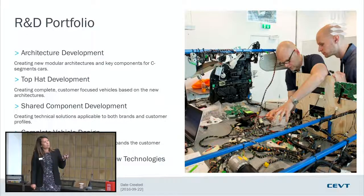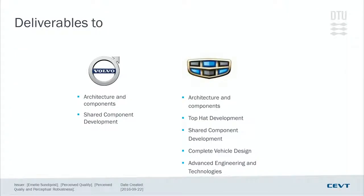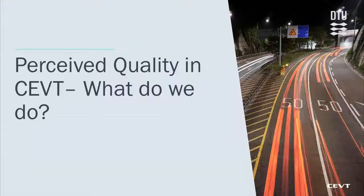We do architecture development and top hat development. We've grown from just being a platform and architecture company to doing complete top hat development. This is where perceived quality comes in — because as soon as you start building top hats, which means everything the customer can see, we need to put focus on perceived quality. We also have our Design Office doing complete vehicle design, and we look into advanced engineering and new technologies, because launching a new car means you need to see where the market is heading and what customers want.